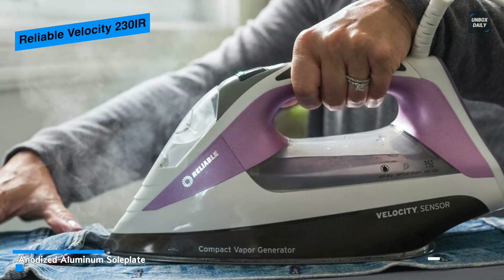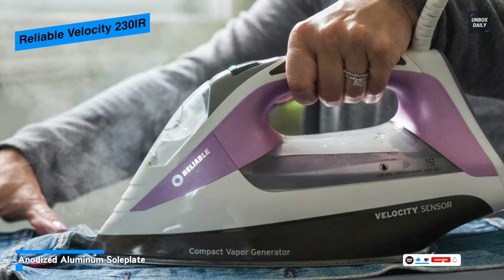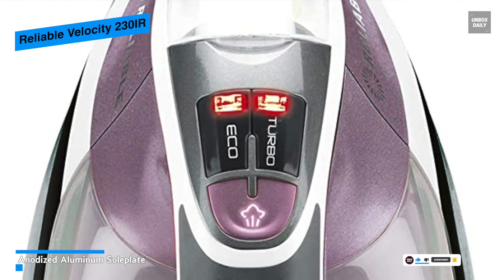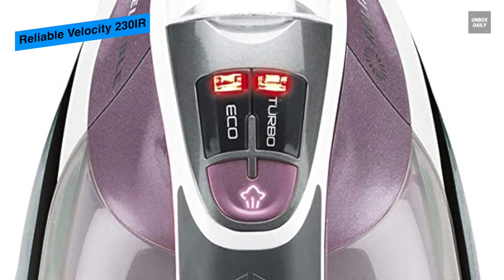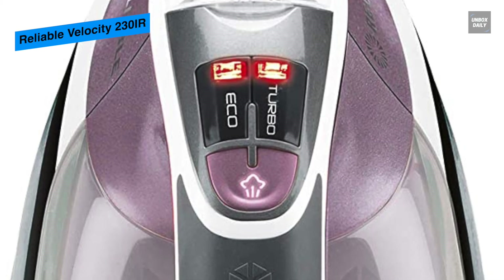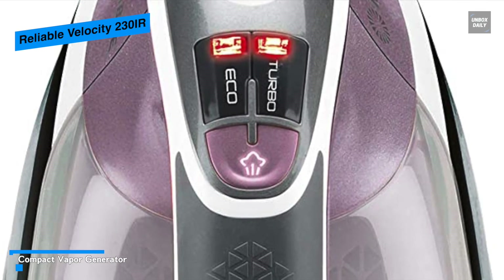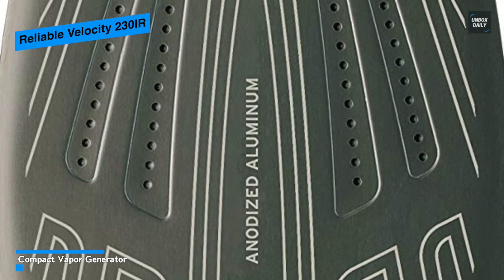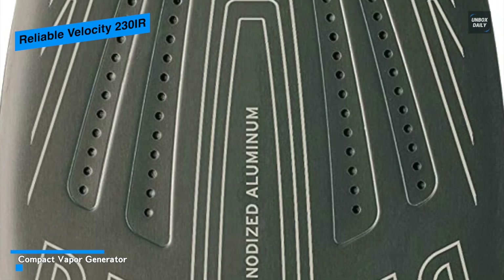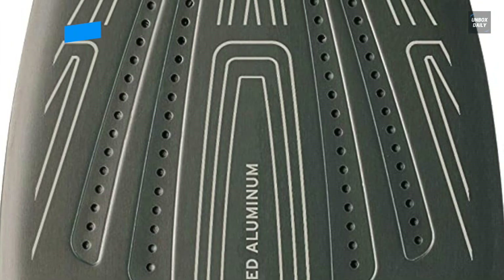Its sizeable water reservoir and sensor feature can prevent the iron from continually steaming unless your hand is on the handle, extending its steaming time. And with the patented dual heating element technology, the water is heated before it reaches the soleplate, eliminating leaking and spitting. Finally, for added safety, with an 8-minute auto shutoff and the option to bypass, it will put you behind the iron. And you can always step away and come back to a hot steam iron that's ready to keep going.